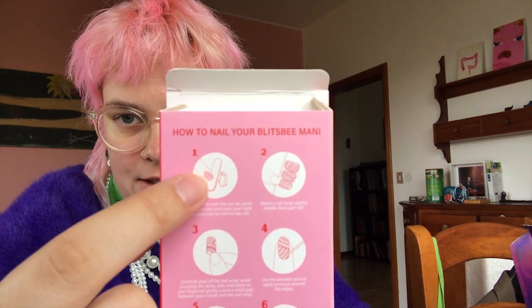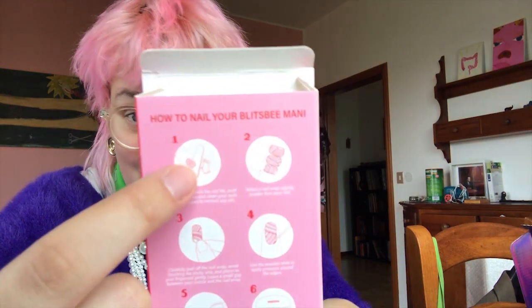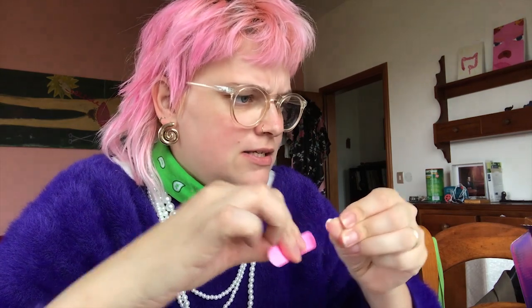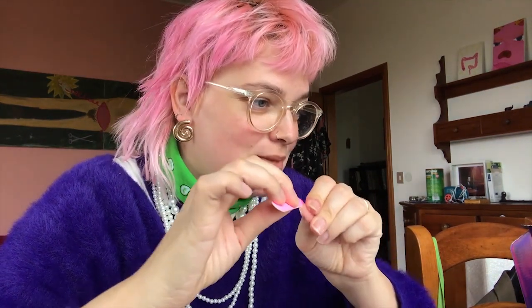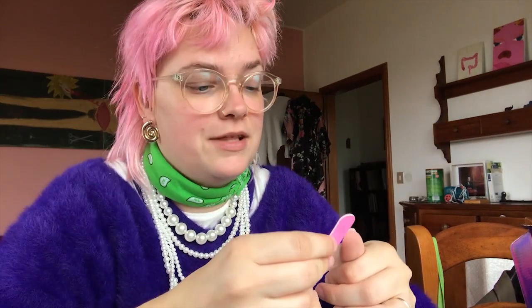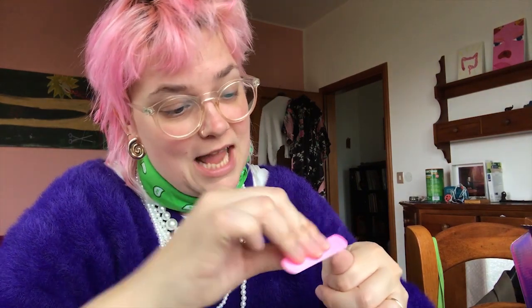The first step — though they made a mistake in the instructions showing nail color already on the finger — is to push back the cuticle and shape your nails. Meanwhile I'm answering questions. First: what is your full name? My full name is Barbara Mihai. I don't have a middle name. Barbara means 'foreign woman,' which is interesting because I am a foreign woman living in Italy as a Hungarian.